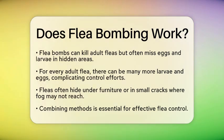When it comes to effectiveness, flea bombs can kill adult fleas that come into contact with the insecticide. However, they often miss flea eggs and larvae that are tucked away in carpets, furniture, and other areas. For every adult flea, there can be up to 35 larvae and 50 eggs. This makes it challenging for flea bombs to completely eliminate an infestation.